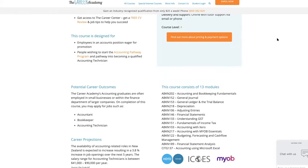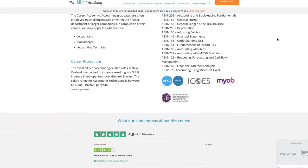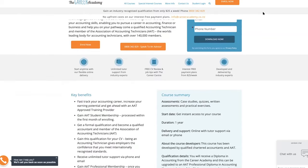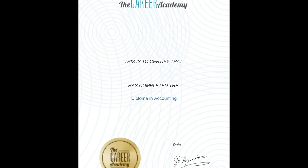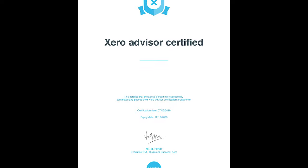However, if you already have some accounting work experience, you can jump straight into the Diploma in Accounting. The Career Academy Level 6 Diploma in Accounting will further enhance your skills, enabling you to pursue your career in accounting, finance, or business. On successful completion of this course, you'll become an accounting technician and a member of AAT.